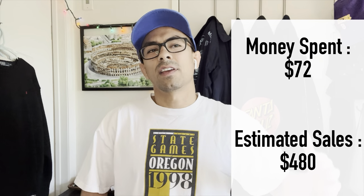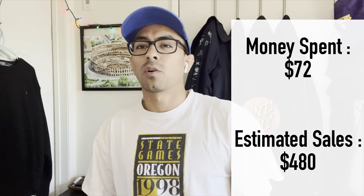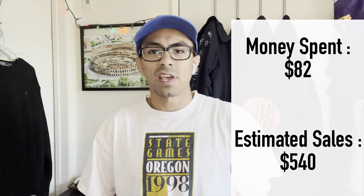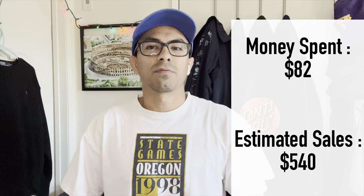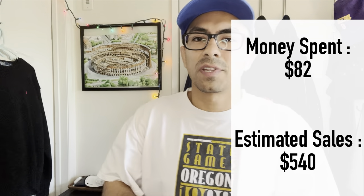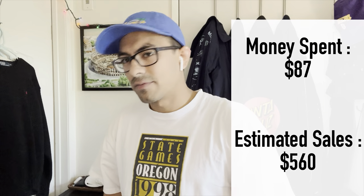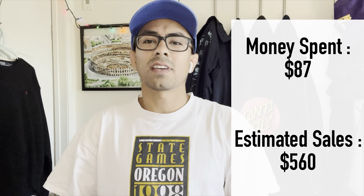Quick numbers addition: we were at $70 spent and $500 in potential sales. Add the UCLA jersey and we're at $80-85 spent, call it $540 in potential sales. Another $20 for the board shorts brings us to $560 in potential sales with about $90 spent.